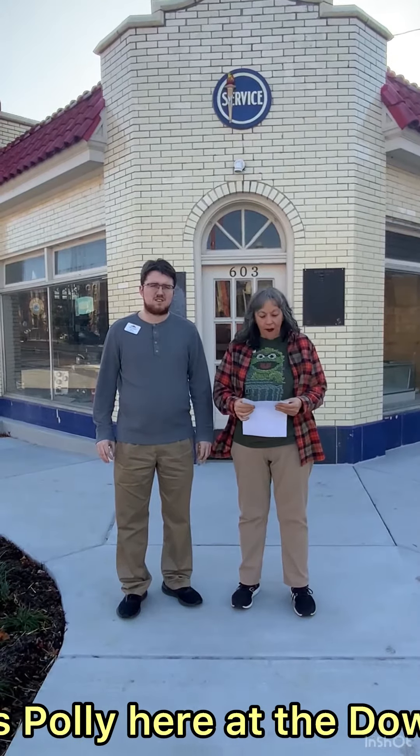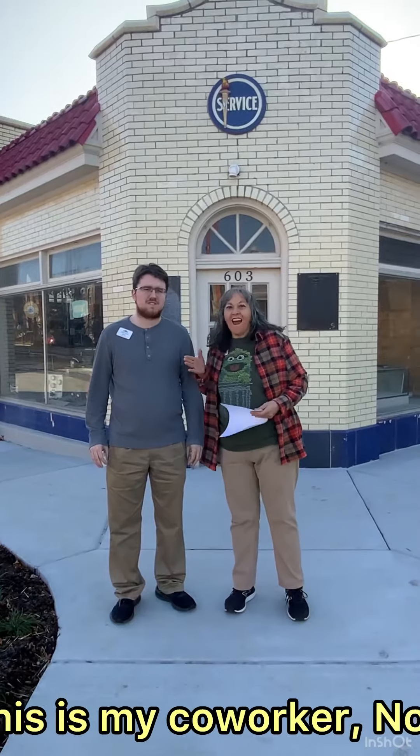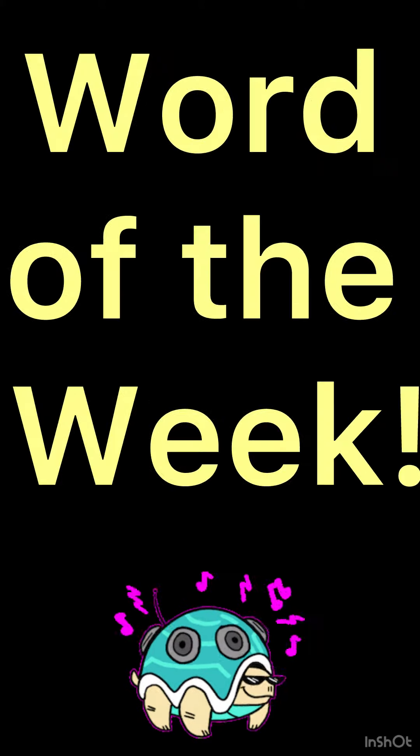Hello everyone, Ms. Polly here at the downtown library. This is my co-worker Noah. Hi there. And we are here for... Word of the Week!